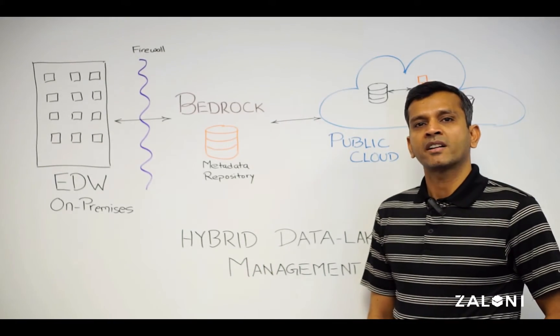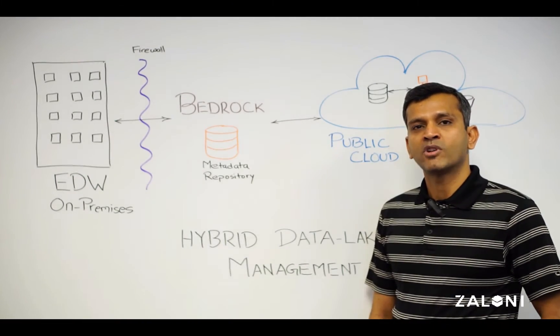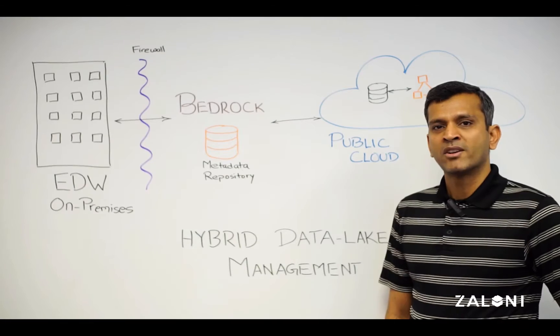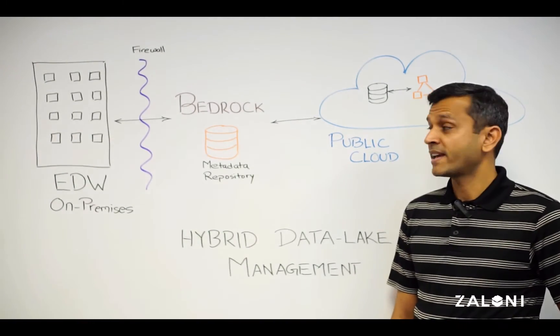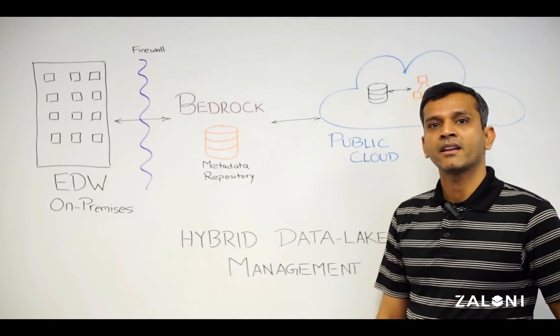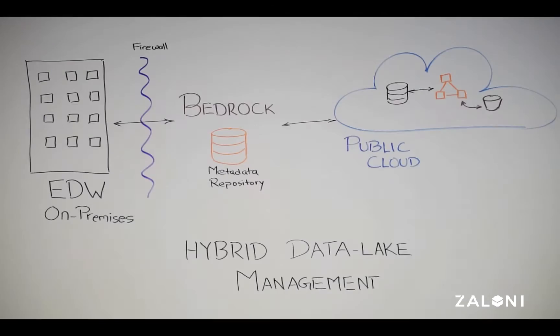Adopting a hybrid architecture does not mean one has to sacrifice value and performance derived from data that resides in disparate sources. Bedrock provides organizations a centralized data management platform that allows them to connect to and inventory data sitting on on-prem or cloud, thereby creating a logical data lake.